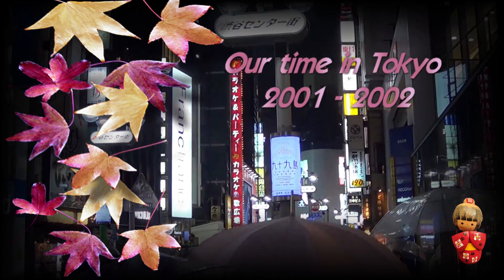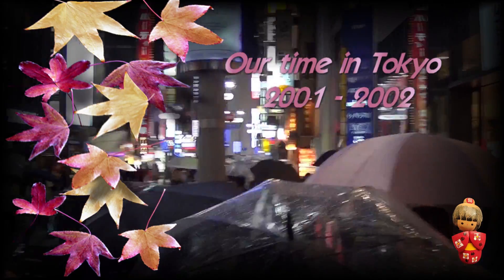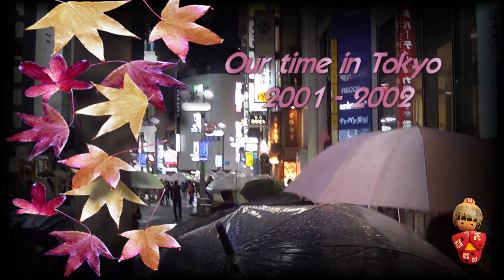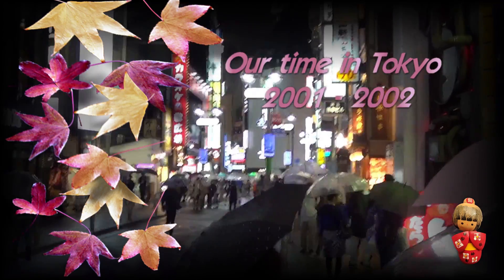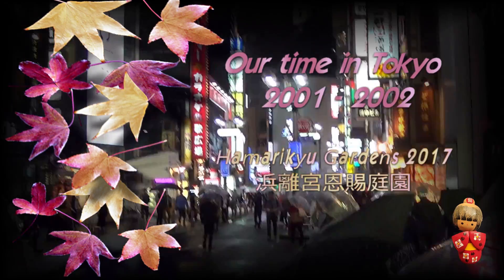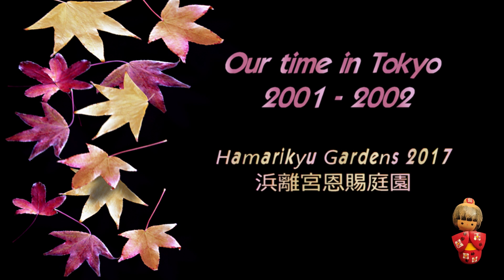Between March of 2001 and November of 2002, we lived in the Azubu area of Tokyo with two of our children. In 2017 and 2019, we revisited Tokyo on holiday. And in this video, we revisit Hamarikyu Gardens.